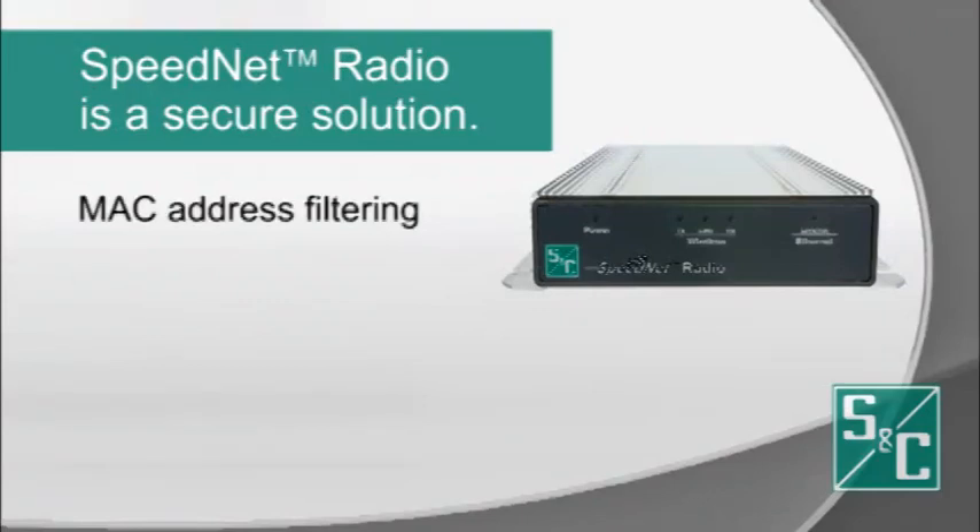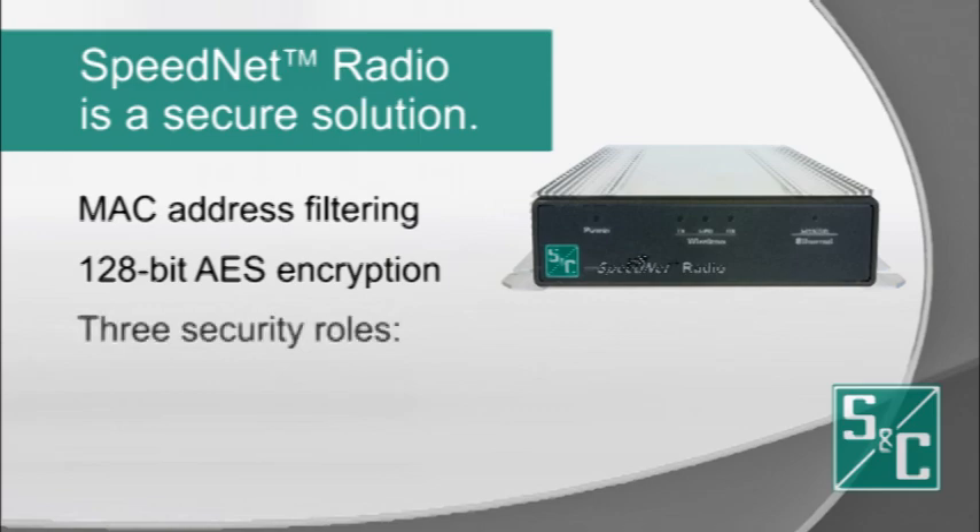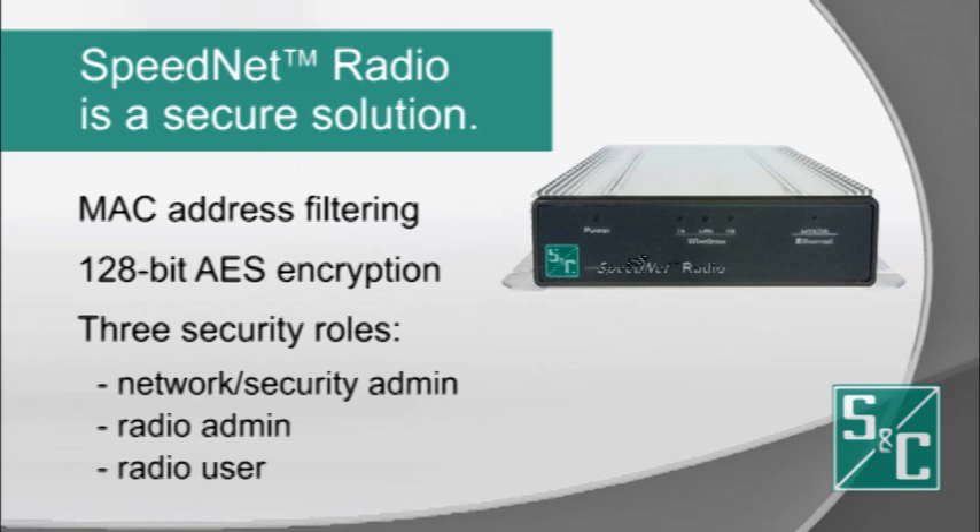MAC address filtering denies network access to unauthorized radios and 128-bit AES encryption protects mission-critical data. Configuring and managing the radios through both the Speednet client and keygen tools provides three security roles: network security administrator, radio administrator, and radio user. Each role is protected by a username and password.